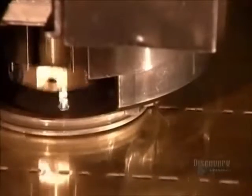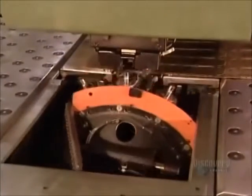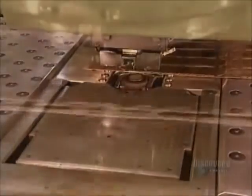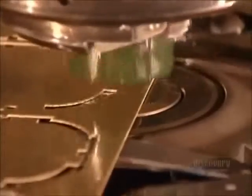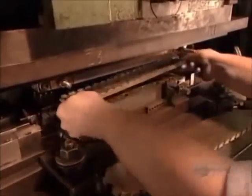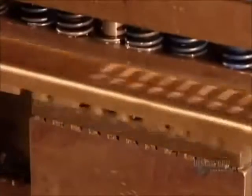Elsewhere, a computer-guided machine punches out a pattern on brass sheets. These will become what are called headers — there's one on each side of a radiator. The punching tool then changes to a knife, which cuts along the perforation lines. Using a press, they bend each header, then punch slots for the radiator's tubes.